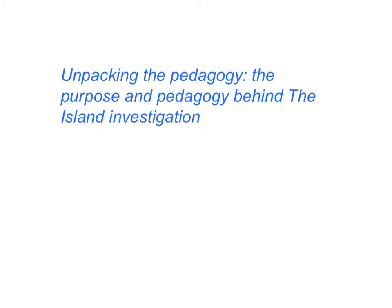For some of you, the mysteries behind what we've done, how we've done it, and why we've done it may still be a little murky. So the purpose of this online lecture is to unpack the pedagogy behind the island investigation to help all of you understand the purpose behind what we've done and how we've come to design this particular learning experience for you.